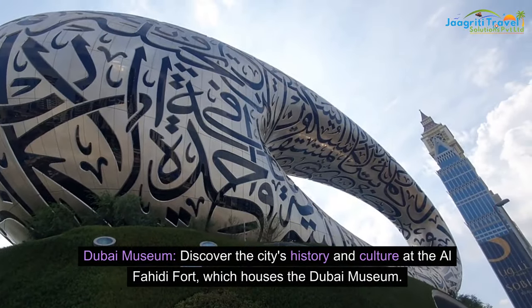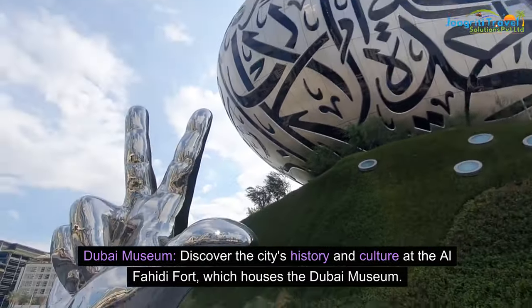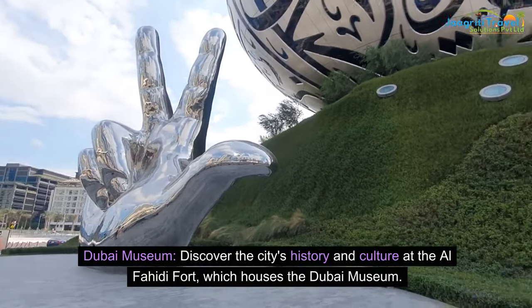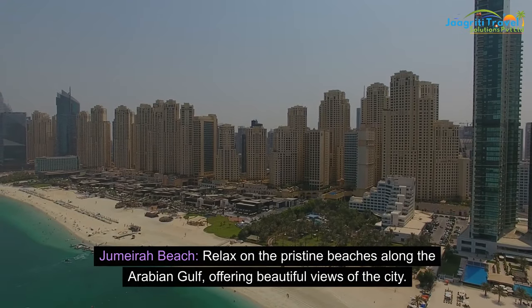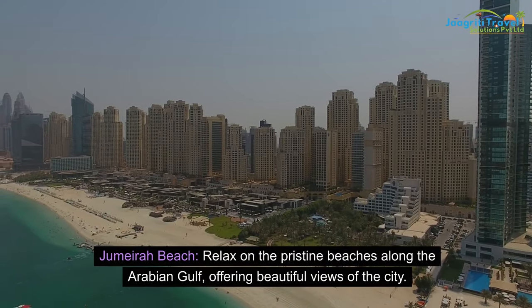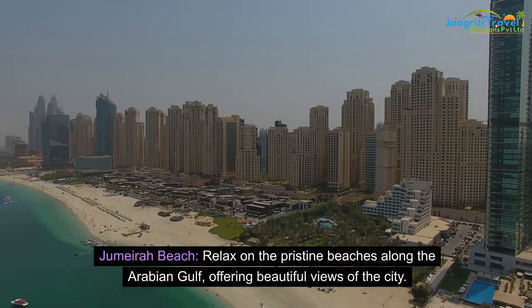Dubai Museum: discover the city's history and culture at the Al-Fahidi Fort, which houses the Dubai Museum. Jumeirah Beach: relax on the pristine beaches along the Arabian Gulf, offering beautiful views of the city.